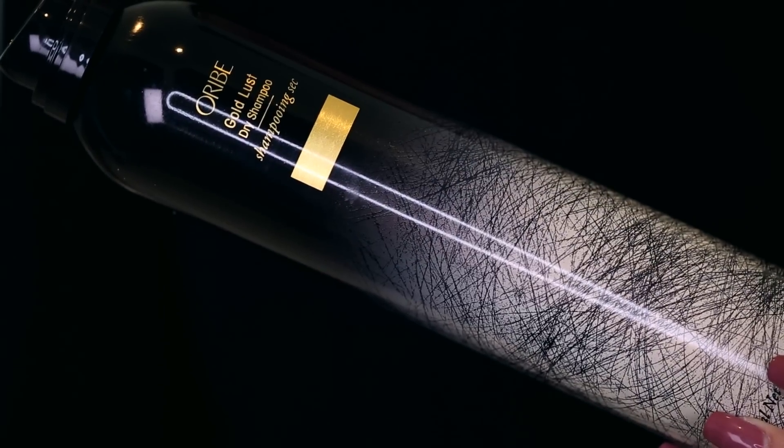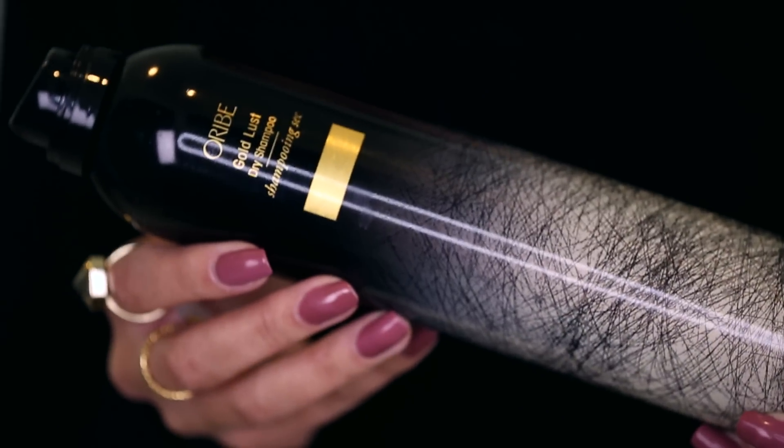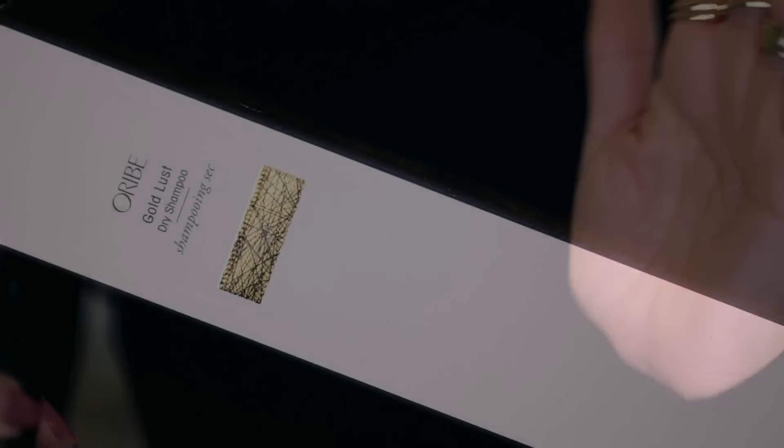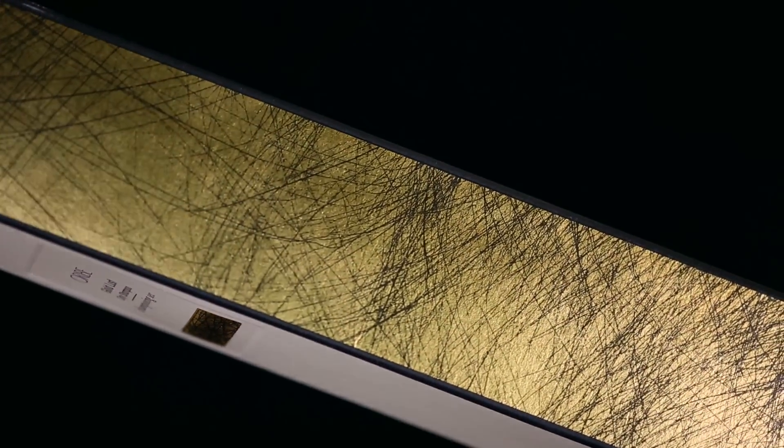This is by Oribe, and their dry texturizing spray is something that I think is made of sheer magic — I love it. So I was really curious to try this sucker out. This is new. It is called the Gold Lust Dry Shampoo, and it looks like you get a crap ton of product, but you don't. This is actually only six ounces of product.